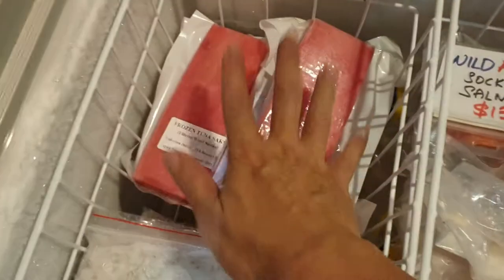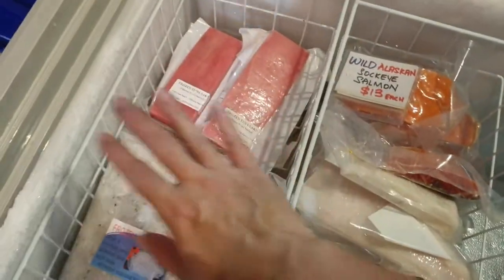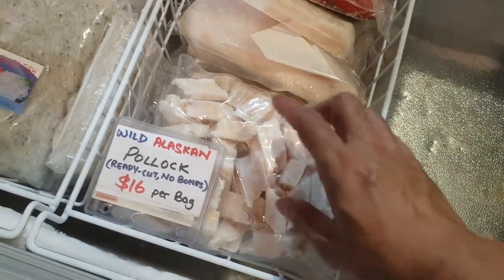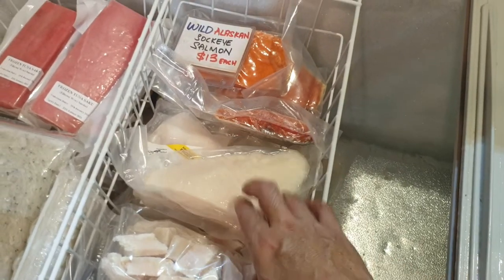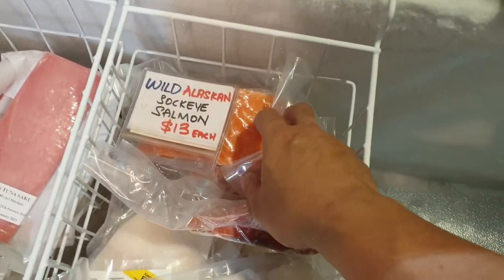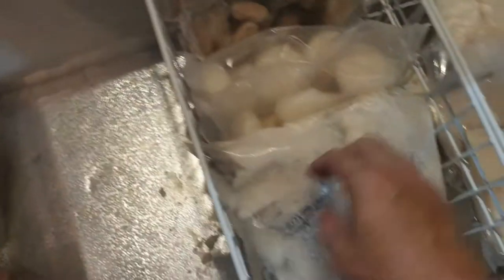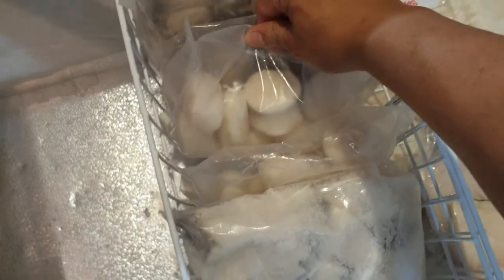Now the frozen section: we've got frozen smoked tuna — you can eat this as sashimi — at $9.90 per block. Frozen silver fish at five dollars per pack. Frozen crab meat at $15 per pack. Polok fresh batch arrived at $16 per pack. Halibut — a flat fish — Pacific halibut at $98 per kg, expensive but extremely good to eat. Sokai salmon — wild salmon from Alaska — $13 per piece. Three Alaskan wild cod down here. Fish bones at $12 per pack — that's a 1 kg pack. USA large scallops at $26 per pack.